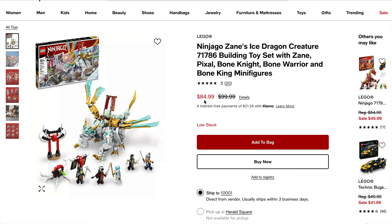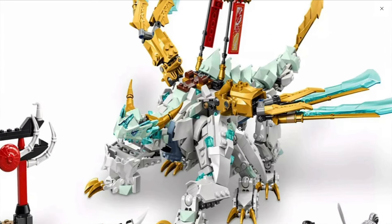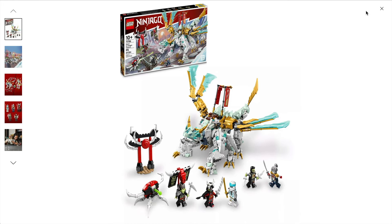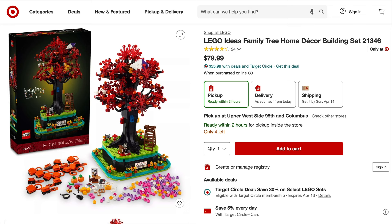Also discounted again is Zane's Ice Dragon. If you like dragons this is definitely a cool one to have — it was one of the better-priced sets at retail already, but getting it at a bit of a saving is certainly an improvement.